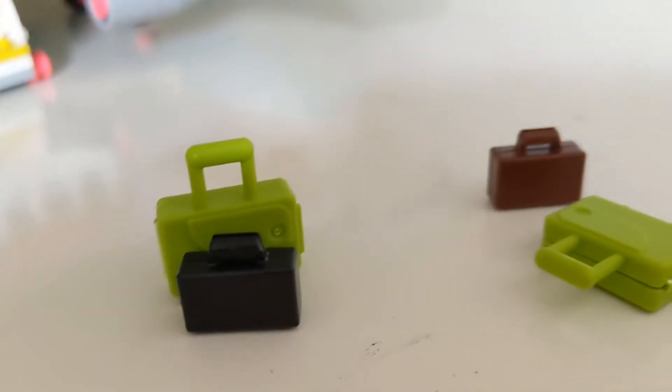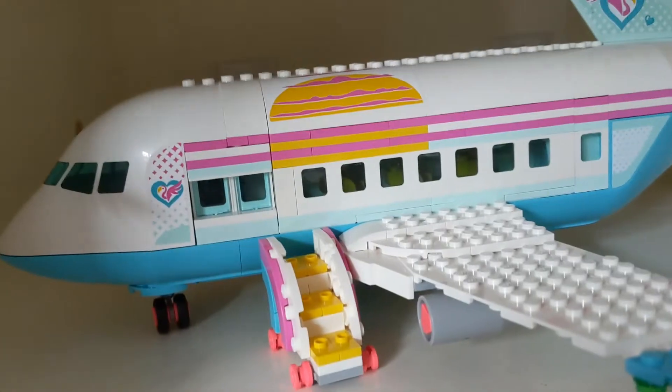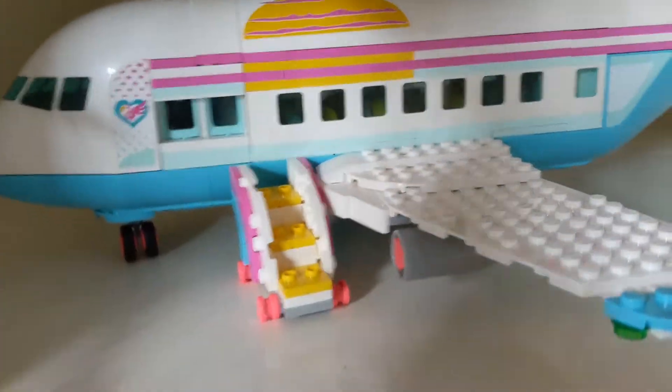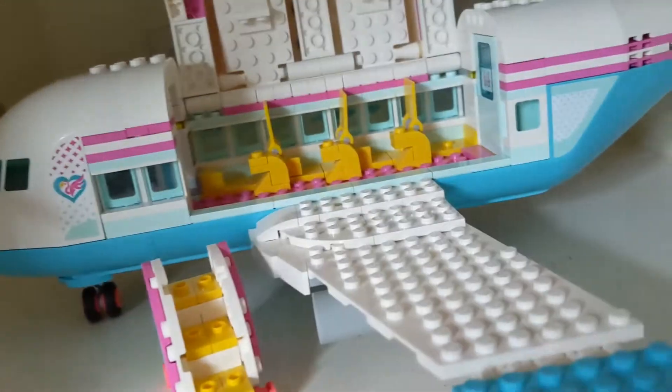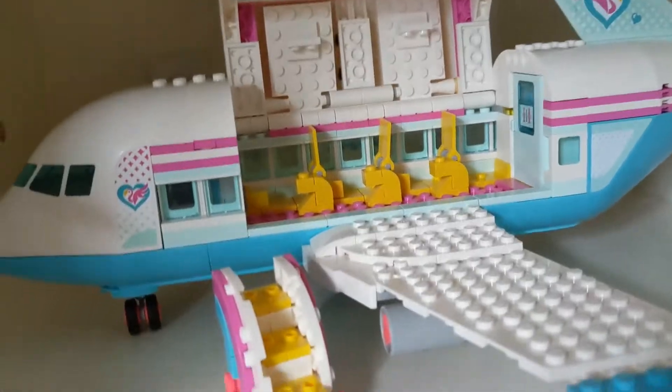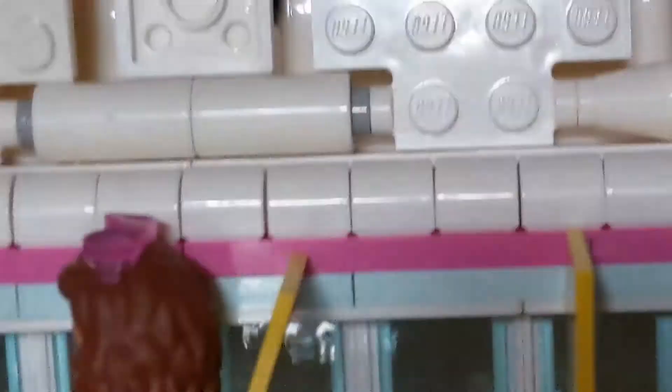And then we have luggage that also comes with the set. So this is one of the seats — let me have one of my LEGO characters try it out. This is Olivia; she's watching a space movie.